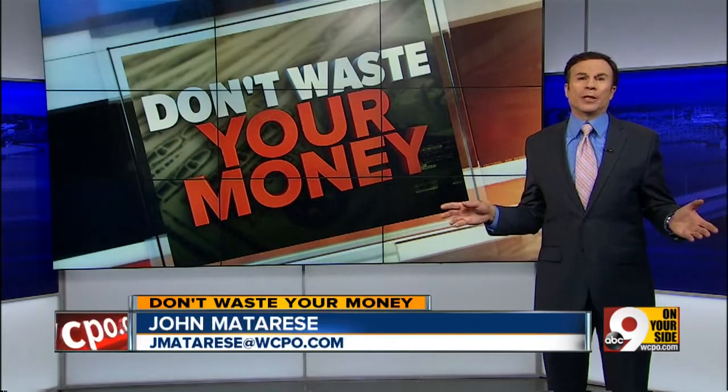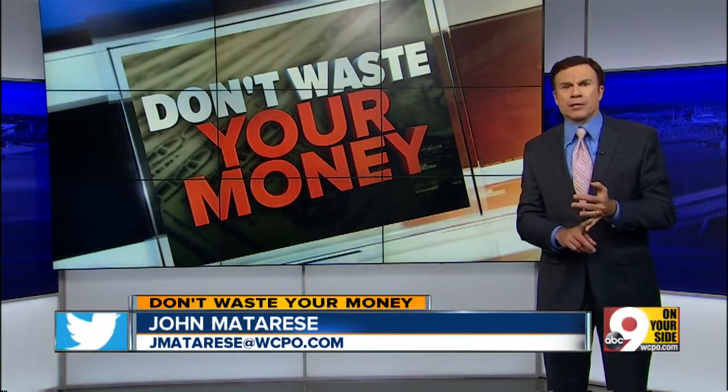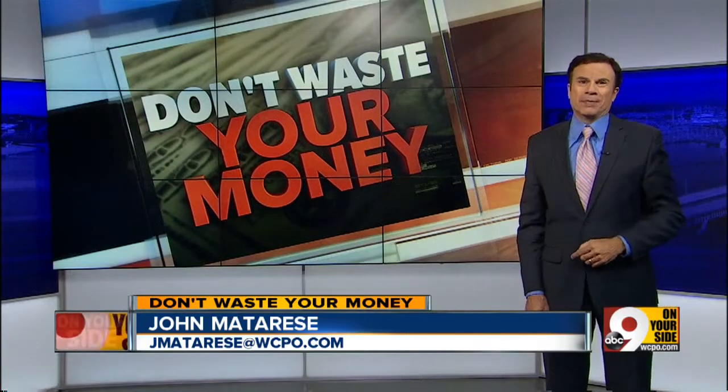Retailers and restaurants throughout the tri-state all want you to think you landed a good deal when you made a purchase. So it's a good idea to be prepared for the come-ons, the twofers, and the great displays that await you when you walk into stores these days. That way you don't waste your money. I'm John Matteris.